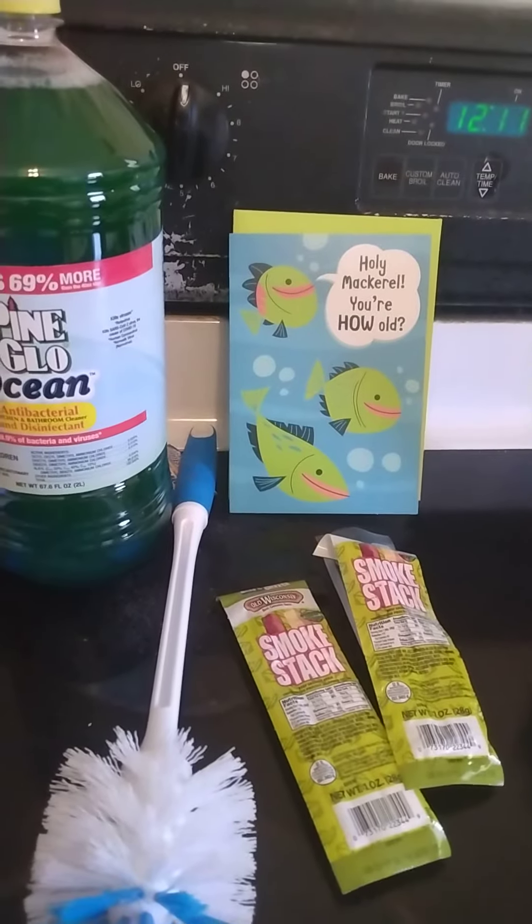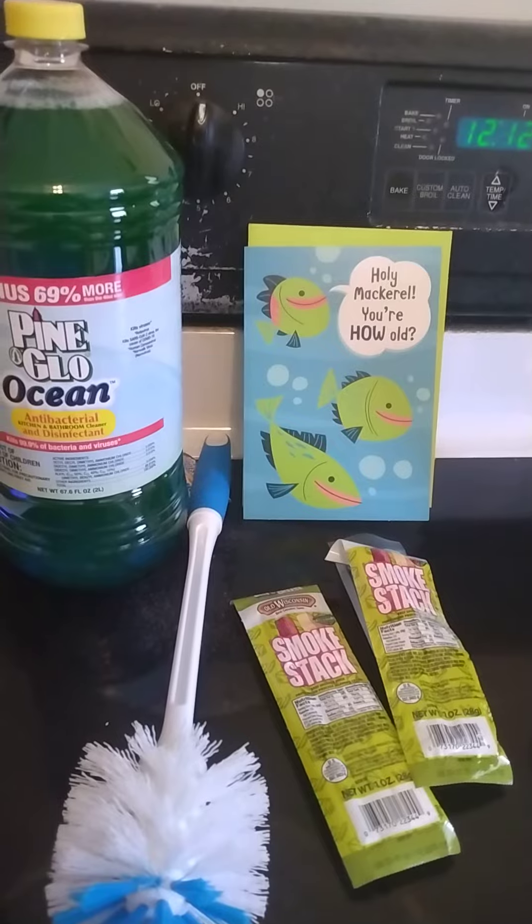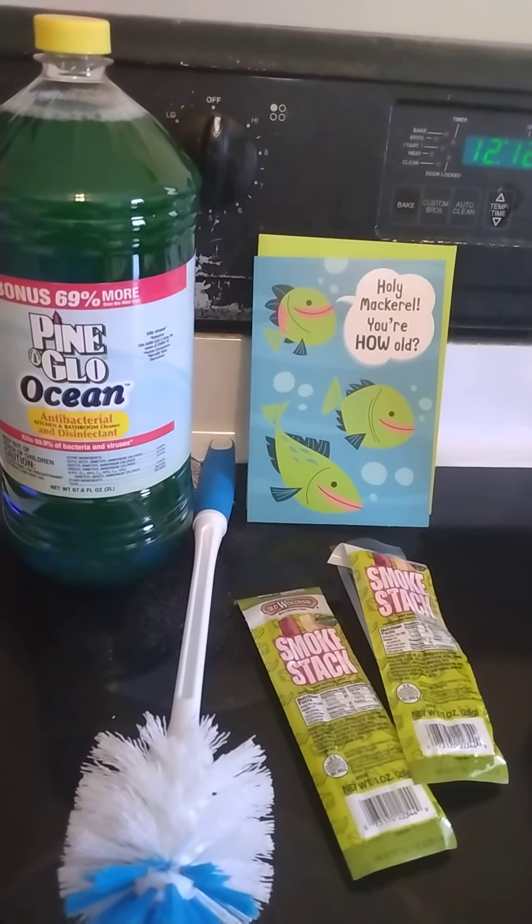That is my really small Dollar Tree haul. Thank you so much for watching. Likes and comments are always appreciated. Please subscribe to see more hauls and other videos, and I will be back with another video soon. Bye.